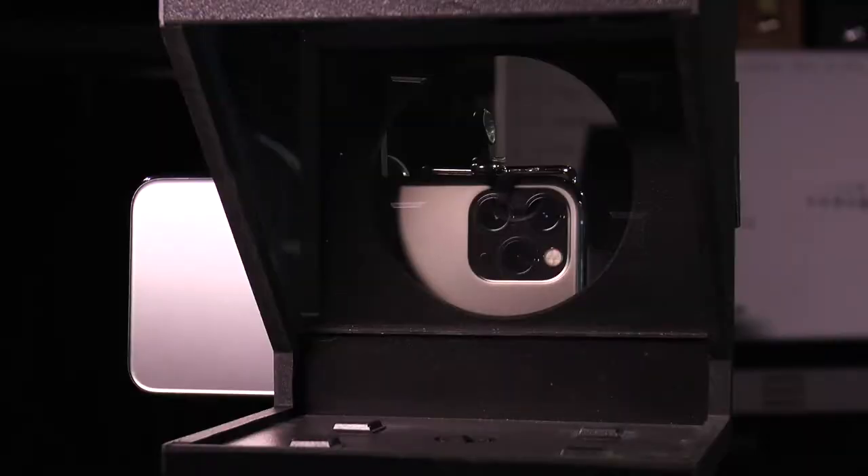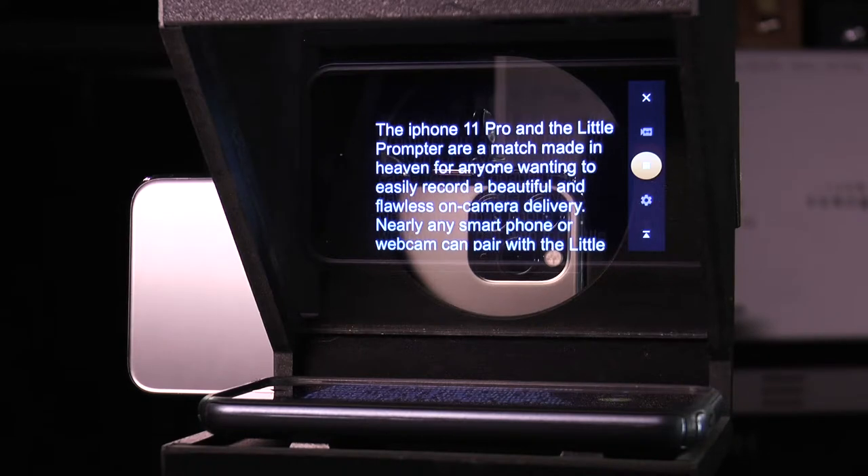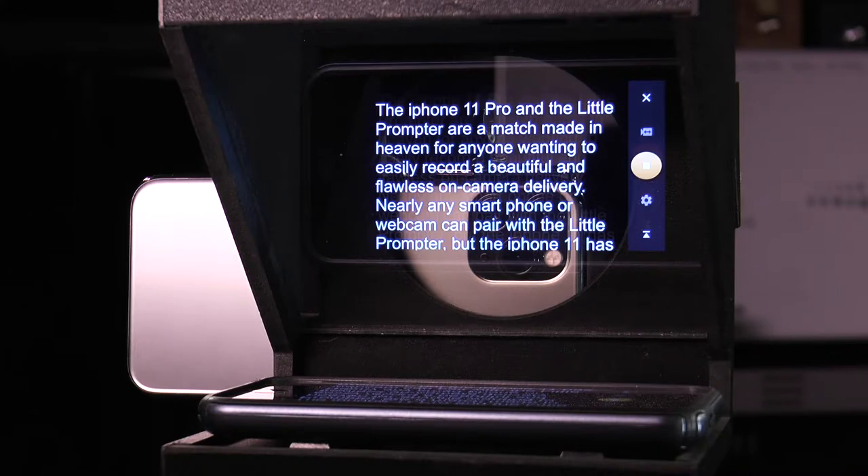Your iPhone 11 Pro will be your camera, so you'll still need an older model smartphone with a teleprompter app, such as Teleprompter Pro or PromptSmart, to display your text.